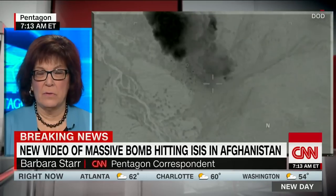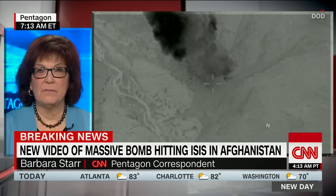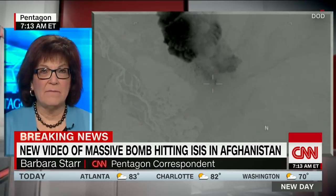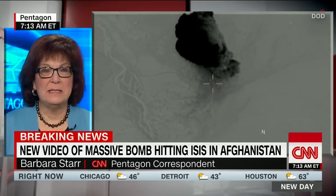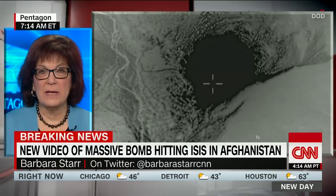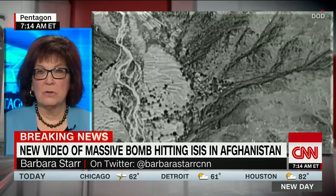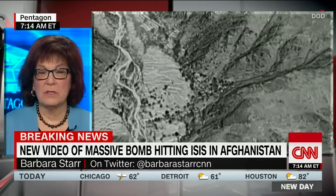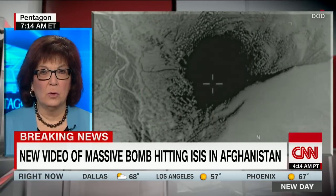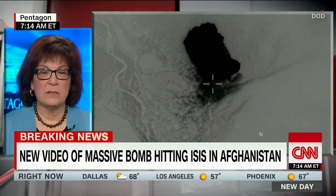It's hard to see on the video, but we know that this fell into a deep mountain valley. There are mountain ridges surrounding the area, and this complex of caves and tunnels was deep in a valley surrounded by steep mountains. That's one of the ways they could keep an eye on the target in the days leading up to this and try to ensure there were no civilians in the area. That shot you see right there is a better look at this region, which is so mountainous and so remote.